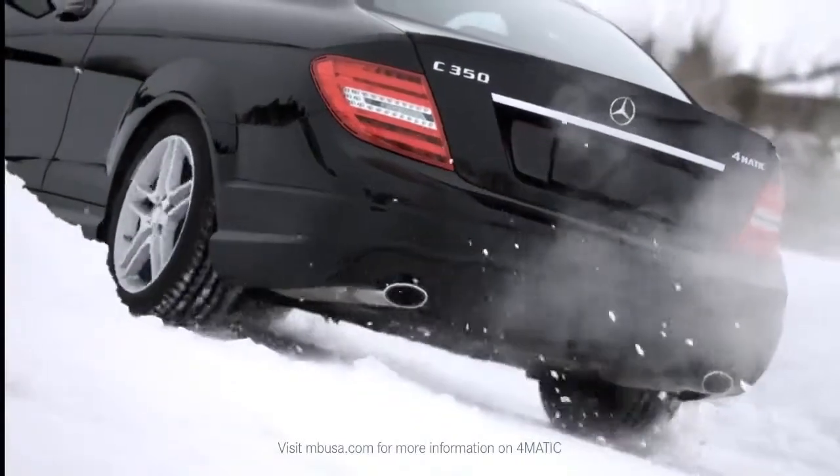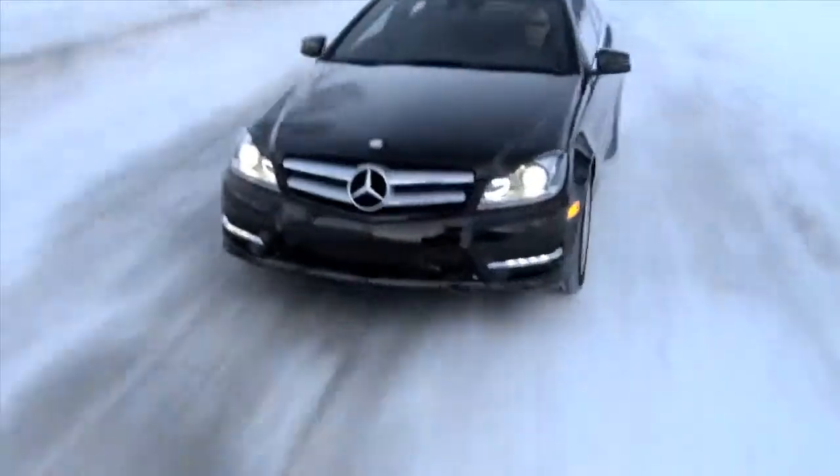Grab your snowboard, your skis, and go wherever you want — Jackson Hole, Vermont, Vail. You want to get there, you can get there in our coupe. Let's watch — we'll be right back.